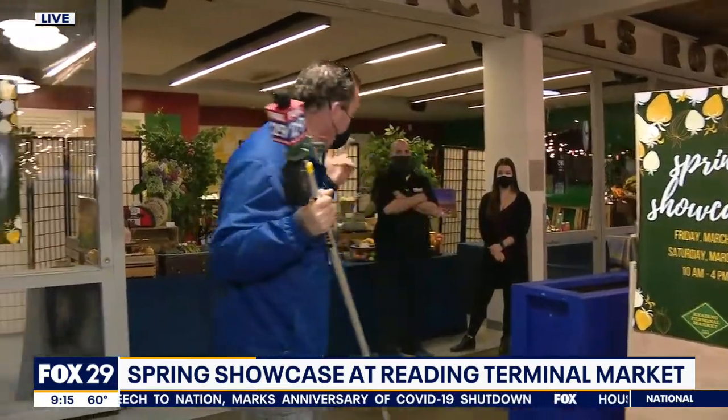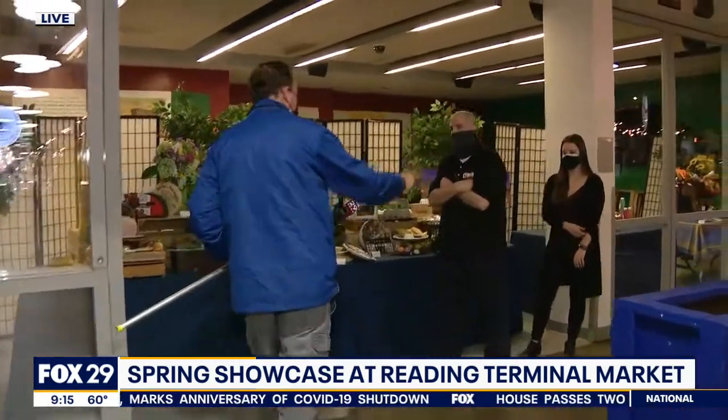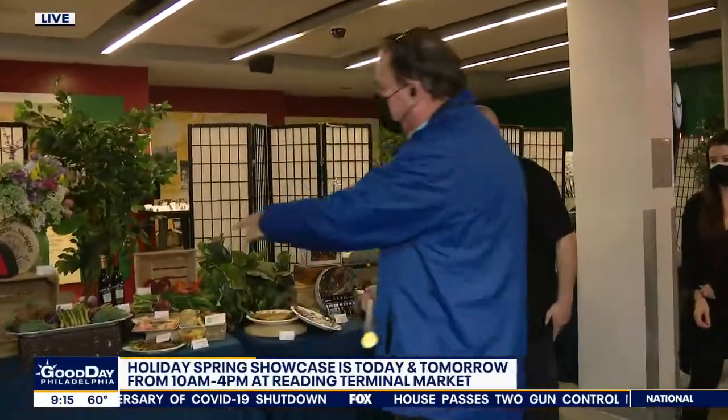Come on down. It'll be open tomorrow too from 10 to 4, but let's have a look at what we got. Rob is here from Juta's Prime Shop. Rob, what did you lay out?